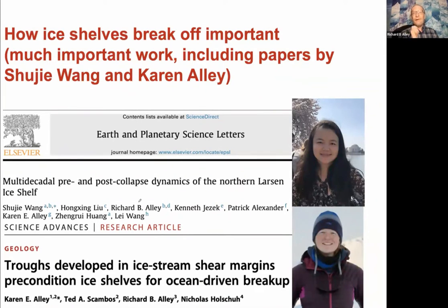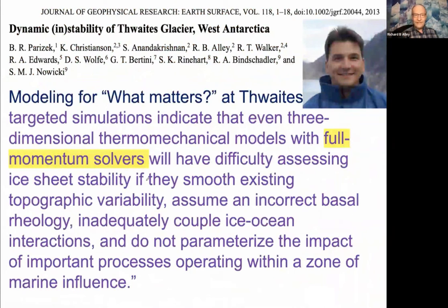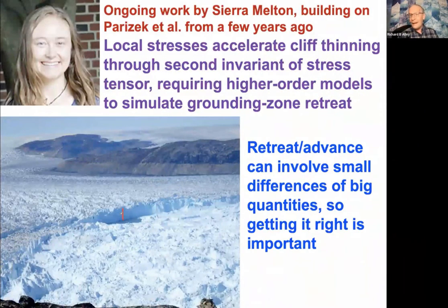Now, if they break off, that raises the next one: full momentum solvers. Because if you get a cliff like the one in Helheim, the stresses at it are not the stresses in the interior of an ice shelf — there are different, additional ones. Those drive faster thinning. We're worried about getting the retreat right. The retreat — or non-retreat or advance — is a small difference between really big quantities, and you have to do that right. Getting the thinning right, getting the lubrication right in that zone at the grounding zone is going to be really challenging. Sierra Melton's work on this is important going forward.